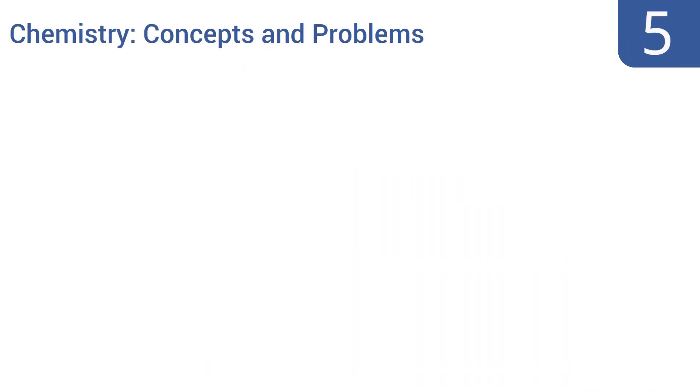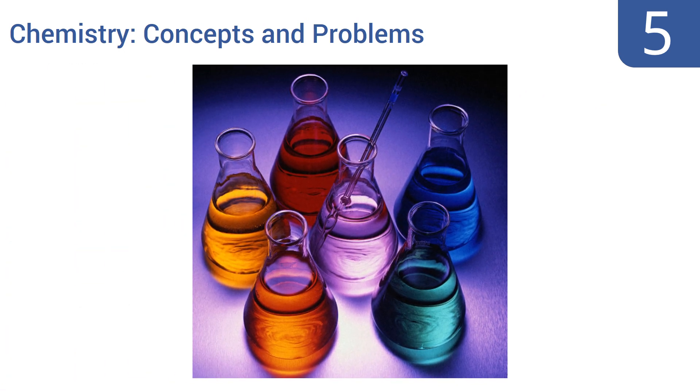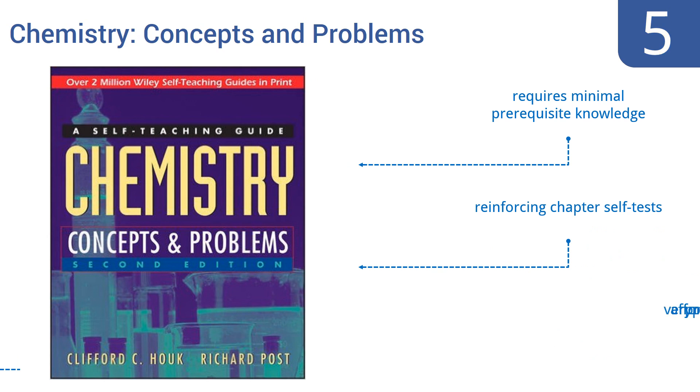Coming in at number 5 on our list, Chemistry Concepts and Problems is a self-teaching guide, not a true textbook, but used as a supplemental volume read in concert with your regular chemistry books and classroom work, it will help broaden and deepen your mastery of the topic. It requires minimal prerequisite knowledge and includes reinforcing chapter self-tests. It comes in at a very affordable price too.